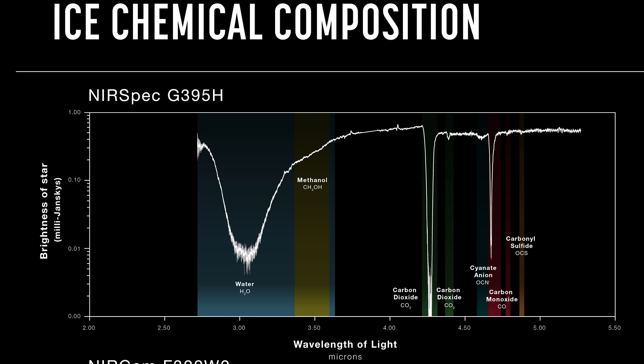As well as simple ices like ordinary water, the team also identified the frozen forms of many interesting and complex molecules, including carbonyl sulfide, ammonia and methane. A complex molecule here is defined as anything made of six or more atoms. This is an incredible list of ingredients that will go on to form future stars and exoplanets, and contain the elements that would be needed to make life, if that life was similar to us.